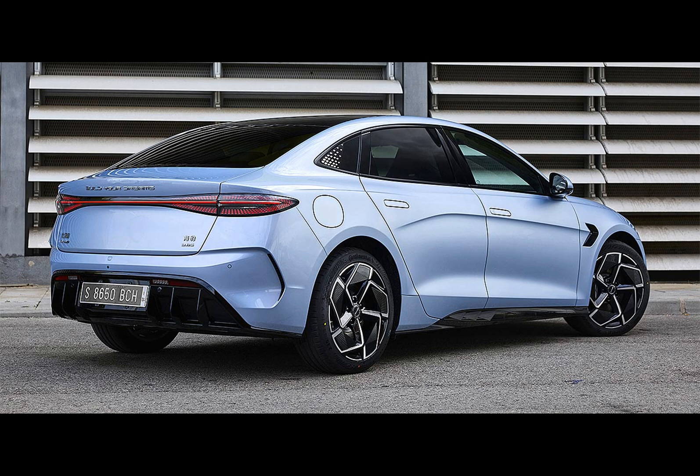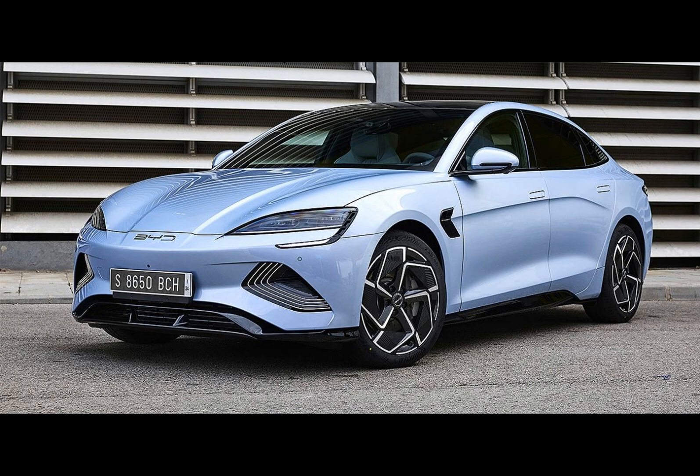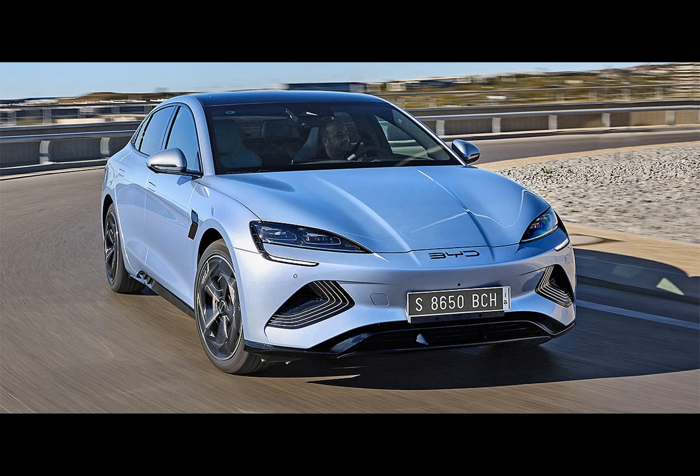The SEAL Excellent AWD is armed with dual electric motors, mustering a hefty 523 horsepower in total. Zero to 100 kilometers per hour is done in 3.8 seconds, with a range of 520 kilometers on the same cycle — the same specs as the China-bound Performance version. Both models come standard with an 11-kilowatt three-phase onboard AC charger and can tap into 150-kilowatt DC fast charging. Using the latter, a charge from 30% to 80% takes just 26 minutes.